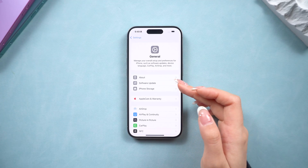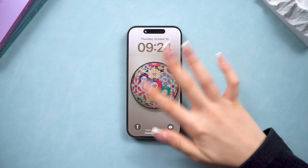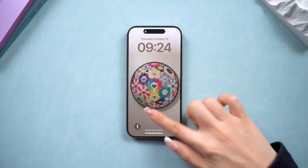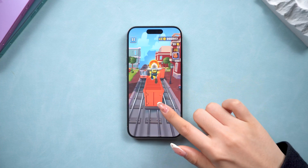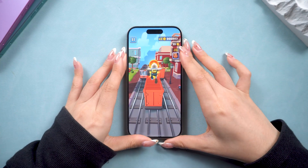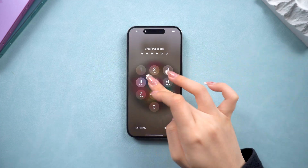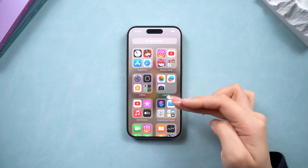Have you been experiencing screen freezes on your iPhone ever since updating to iOS 18? It's super frustrating when your phone suddenly becomes unresponsive — whether you open an app, swipe through your home screen, or even answer a call, the screen just stops responding. Don't worry, in today's video we will show you three easy methods to get your iPhone back to normal. Let's jump right in.